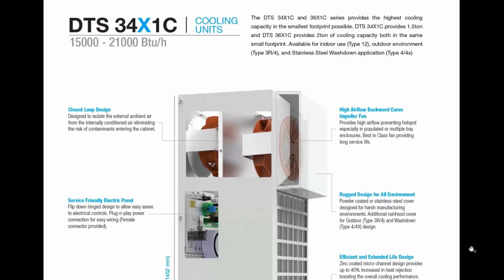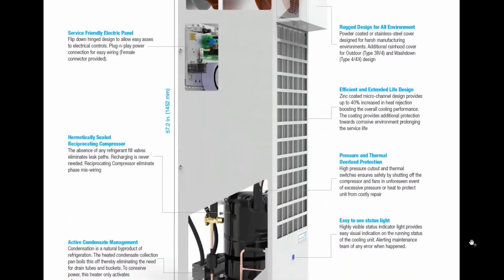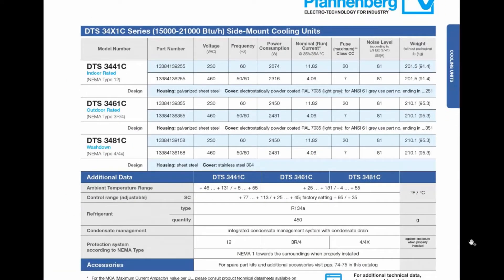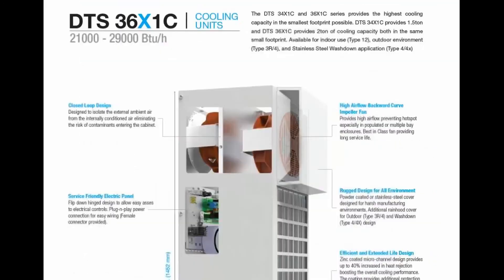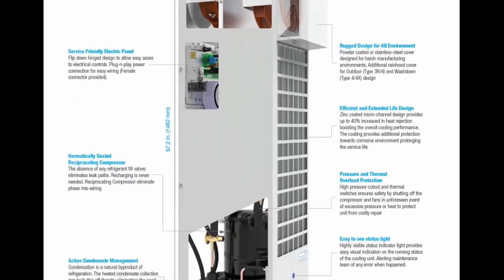Similar to our other cooling units, the brand new version will also be available in an outdoor version, Type 3R4, which has a rain hood and other features to allow open environment installation. It will also be available in stainless steel to meet the Type 4 and 4X requirement for corrosive and washdown environments, and not to forget the indoor version, Type 12.